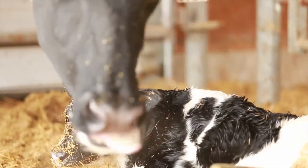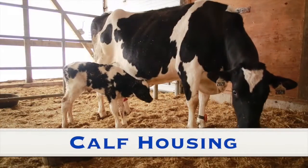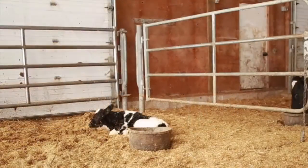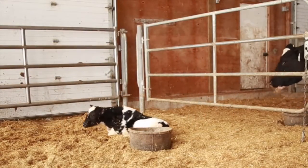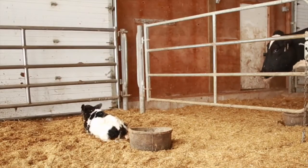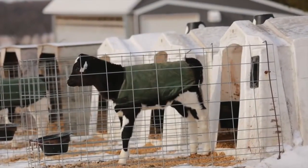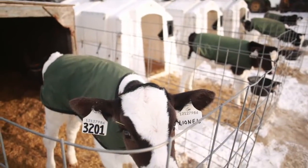The calf can also be stimulated by rubbing its body with a towel or clean, dry straw. It's very important to prevent disease transmission from the calving area to the calf. This can be done by placing the calf in a corner of the pen that is gated off, or a rubber-made tub, as both can be cleaned between calvings. If this can't be done, it is best to move the calf to a clean hutch or individual pen right away to avoid disease transmission.